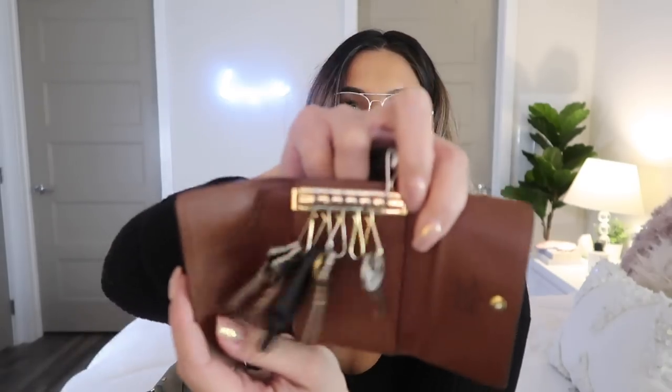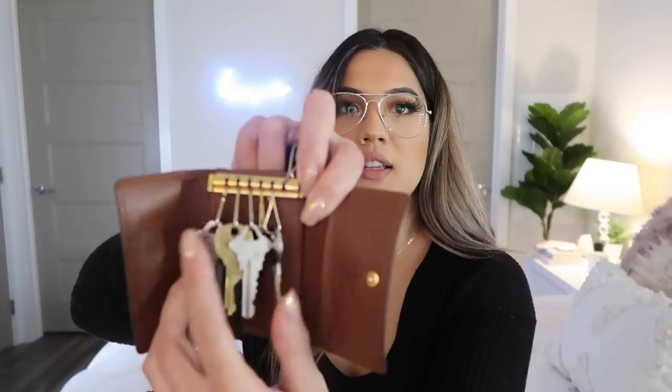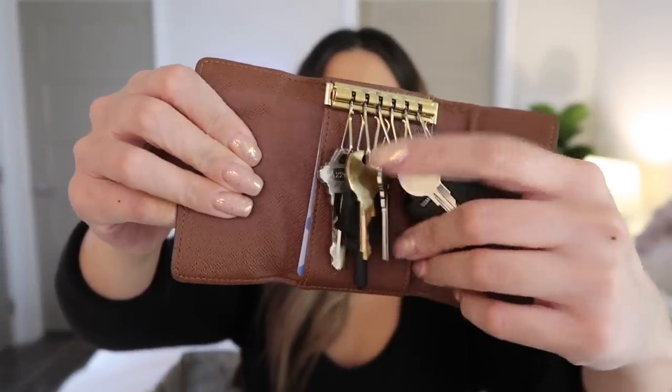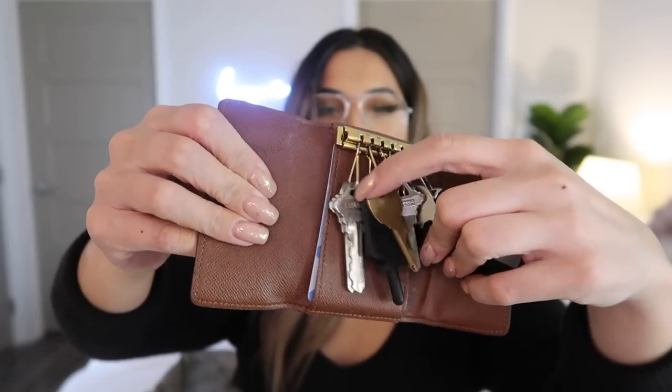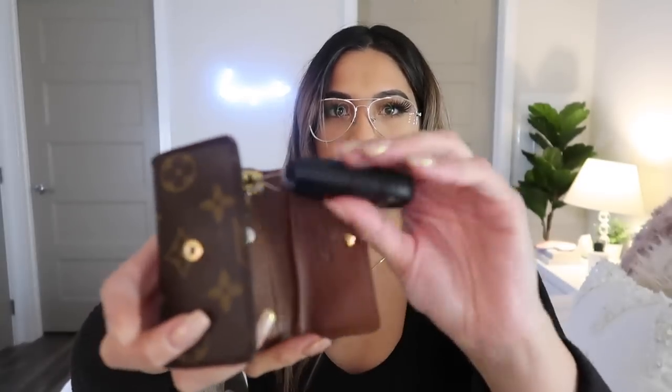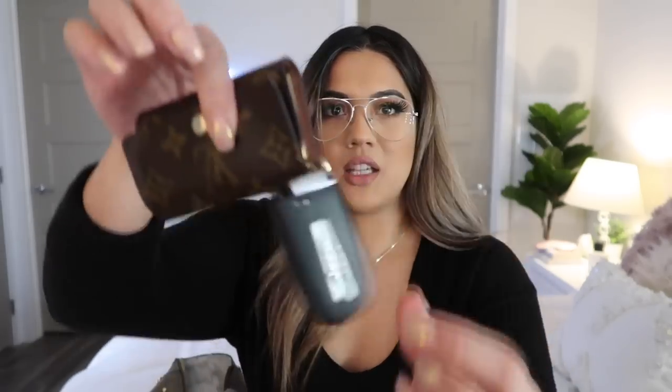I have my keys in a Louis Vuitton six-key ring pouch — I've shown this in my previous what's in my bag videos. I have my car keys, house keys, work keys, apartment keys, and my parents' house keys in there. The only issue is it doesn't close all the way when you have a thick key fob like mine, so I have to keep that out.